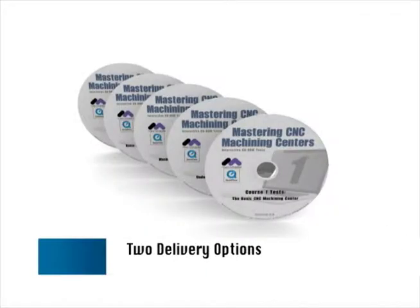By combining state-of-the-art methods with the latest delivery tools, such as the web or DVD, you can provide a powerful learning experience that is interesting, challenging, and encourages rapid advancement.